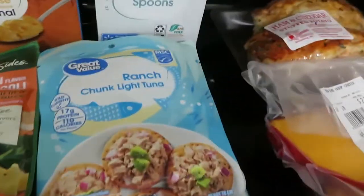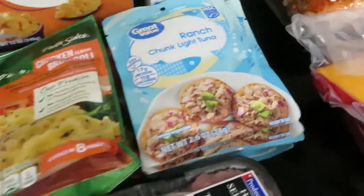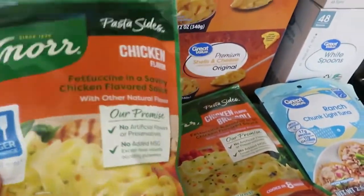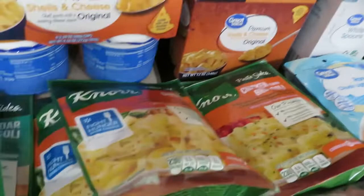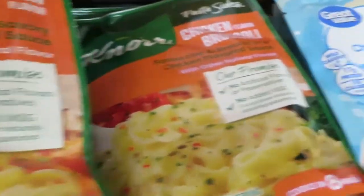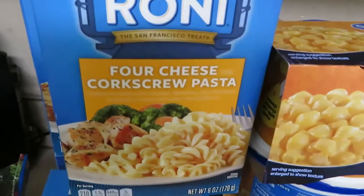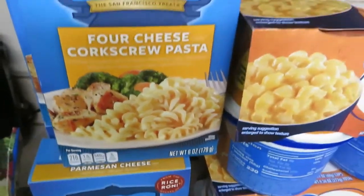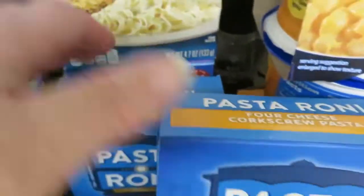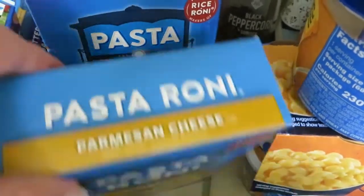They had their Great Value brand ranch tuna back in stock — these little envelopes. I got eight of them and they're 92 cents each. My daughter had requested Knorr pasta sides — those are $1.26 each. I got two cheddar broccoli, two chicken, and two chicken and broccoli. I also saw that the Pasta Roni were only a dollar, so I got four different kinds: four cheese, Parmesan cheese, butter and garlic, and garlic and olive oil.